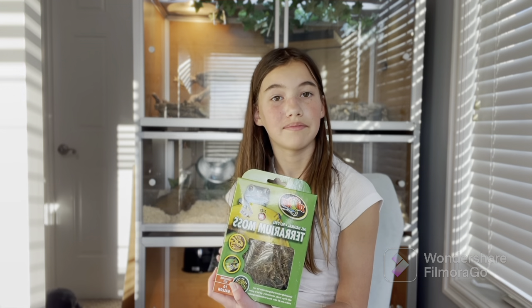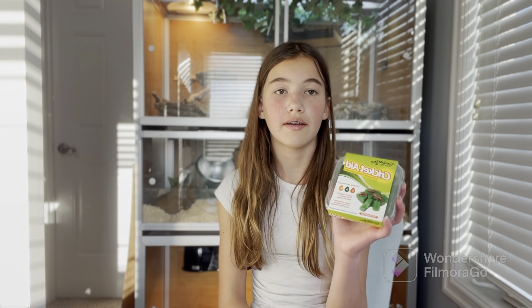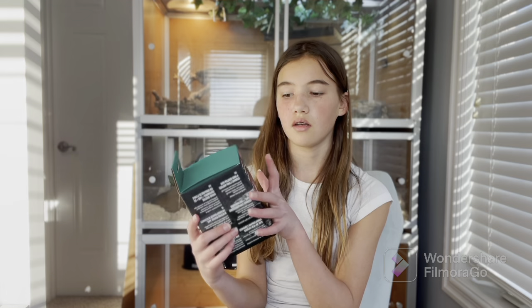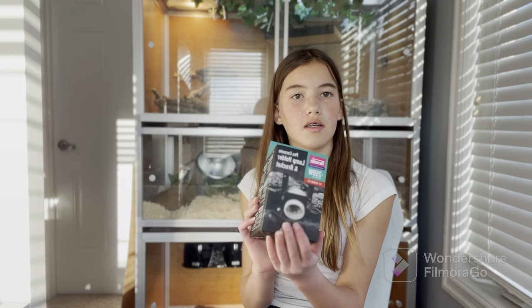First I came home with some terrarium moss — you can see my cat in the background. This is for my snake's humidity, because I was running out. I also got some free cricket diet, and a lot of free stuff at the show like sampling packets of food. I also picked up an Arcadia lamp holder, because the light in there is way too bulky and dangerous, so I needed to get a new one.